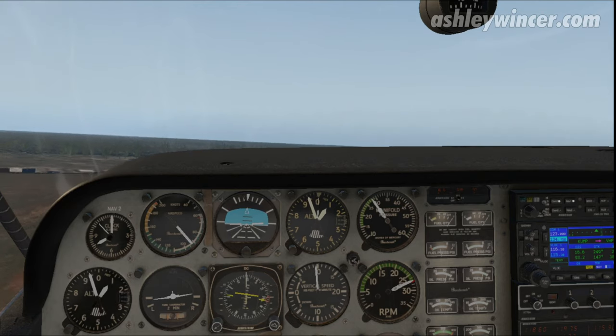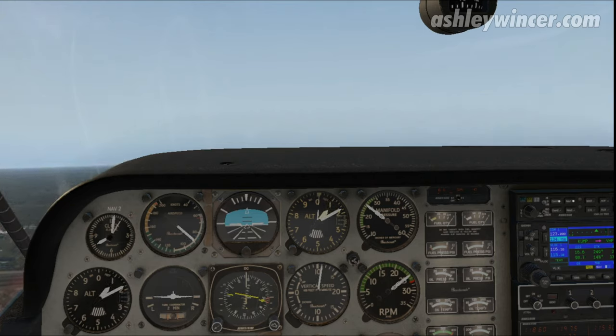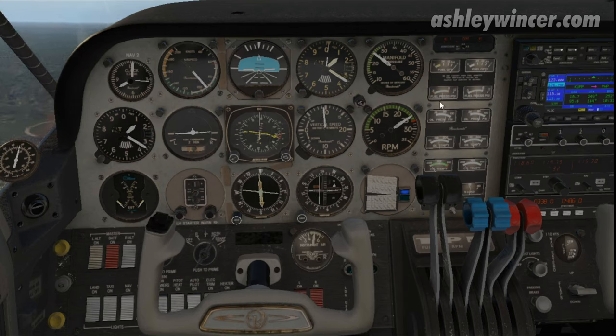Pull the power back to 25 inches, 25 RPM — 25, 25. Just raise the flaps. And I'll turn the pumps off — left fuel pump off, fuel pressure's still good.